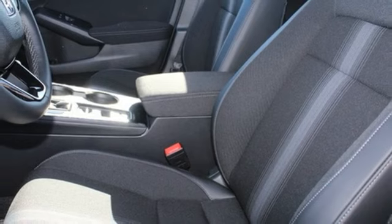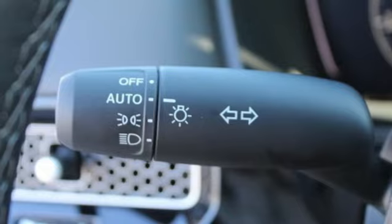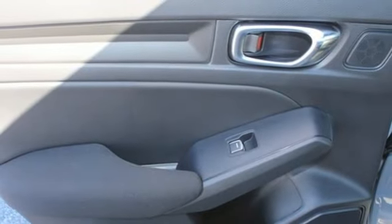Manual tilting steering column, inline four-cylinder engine, aluminum wheels, gas pressurized shocks, and LED low and high beam headlights.